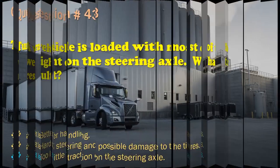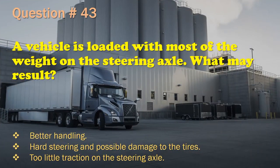Question 43: A vehicle is loaded with most of the weight on the steering axle. What may result? Better handling. / Hard steering and possible damage to the tires. / Too little traction on the steering axle. The correct answer is: Hard steering and possible damage to the tires.